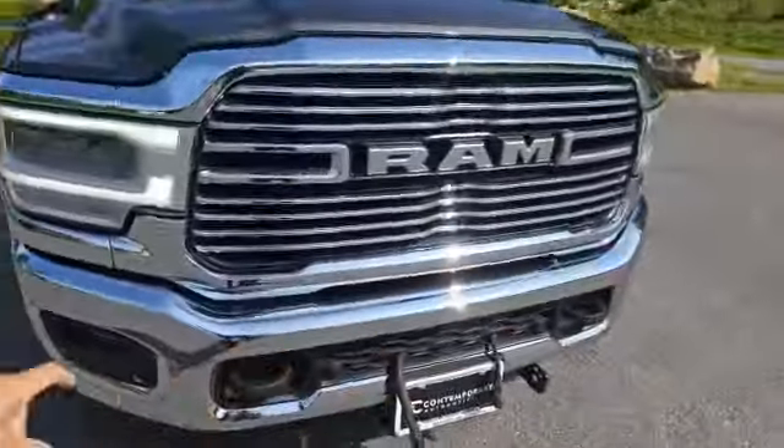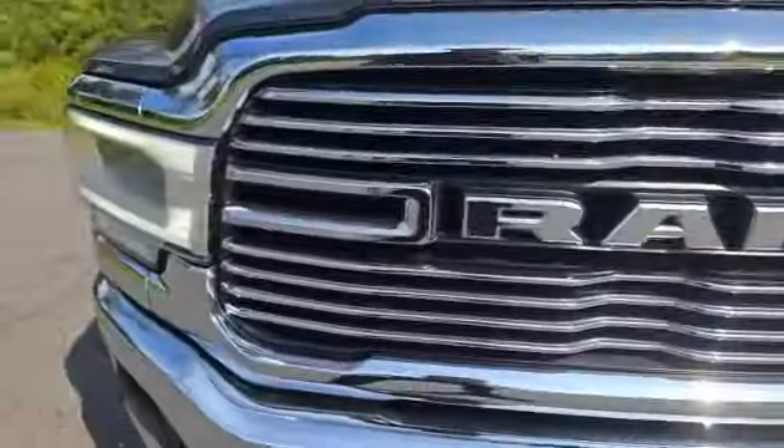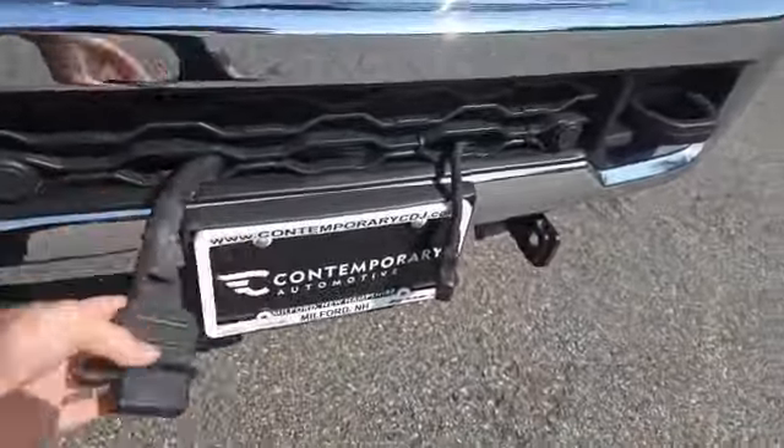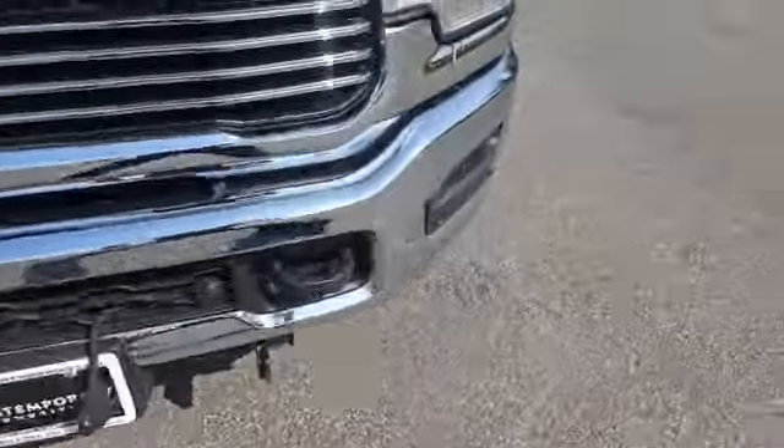Now starting off, two tow hooks in the front, sensors all around that are going to beep at you when you're about to crash into something. Right here is actually some wiring so you can hook up a snow plow — it's all set for you.